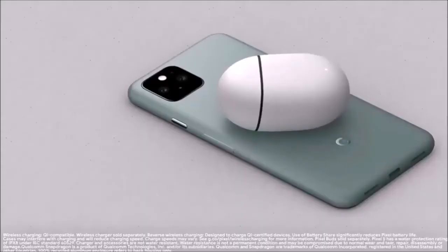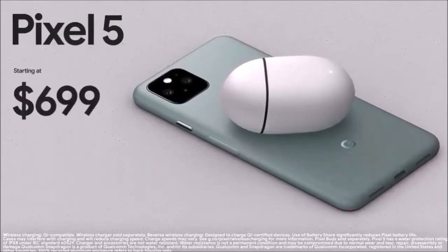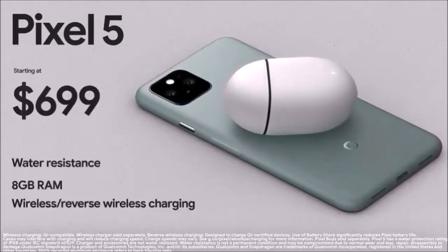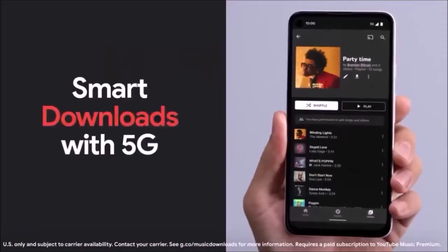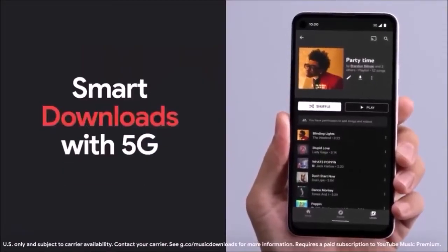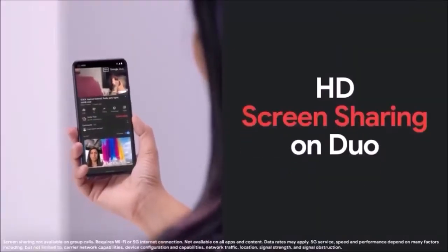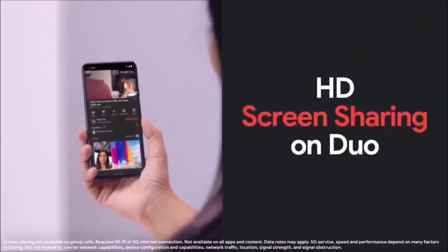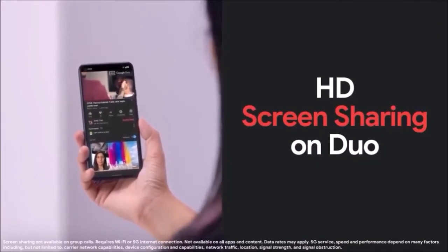If you are looking for an Android point and shoot camera phone, then Google Pixel 5 is the ideal choice. Despite not having the most up-to-date hardware, what it lacks in innovation, it makes up in reliability and usability. This year Google added the ultrawide camera, much requested by users, but it came in place of the telephoto lens, and that's really the only change at the hardware level.